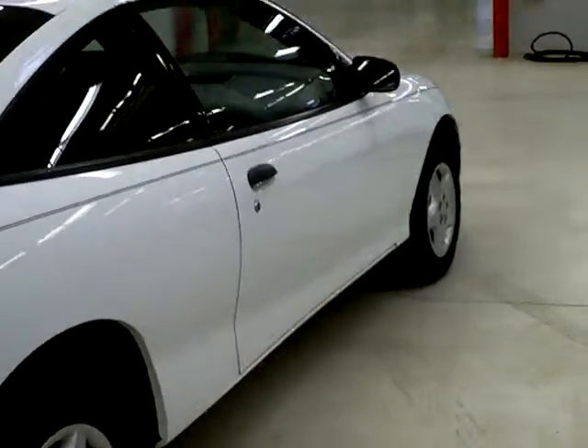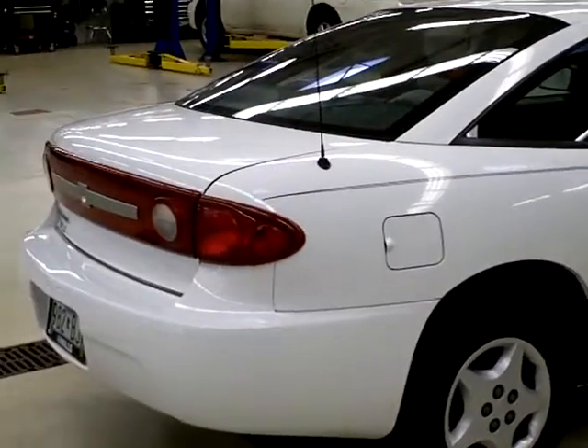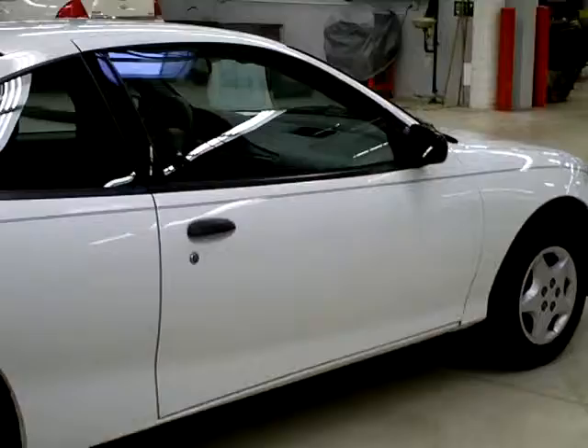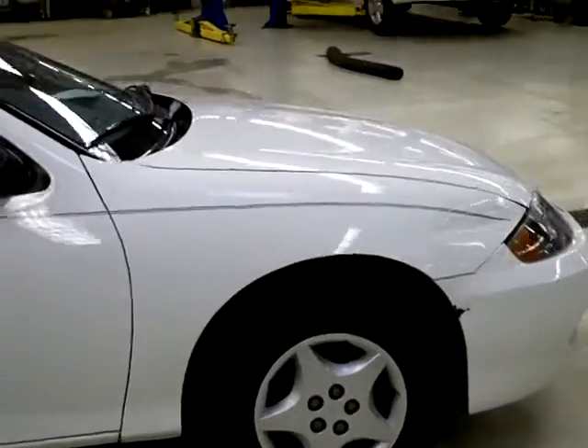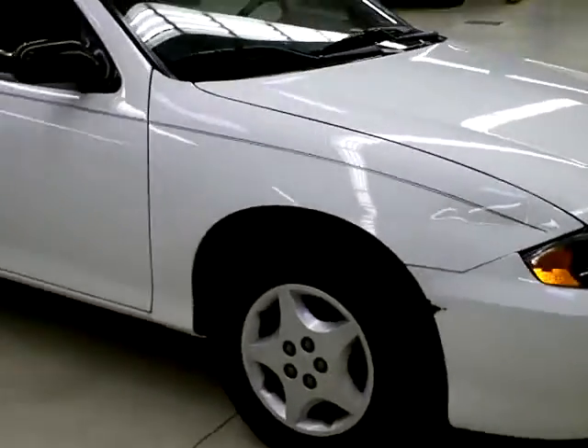All of our vehicles we do Carfaxes on, so if you need to see the Carfax, please call and ask me. Again, my name is Laura Newman. My number here at the store is 218-829-3504. I appreciate it if you asked for me — that would be awesome.